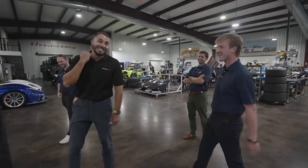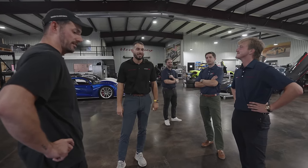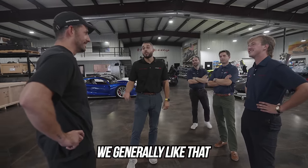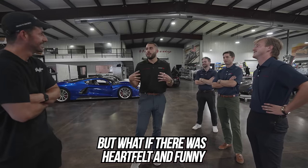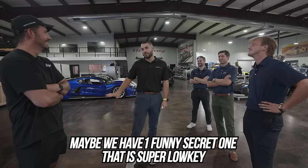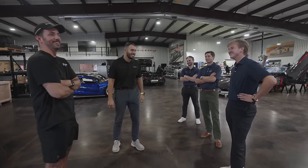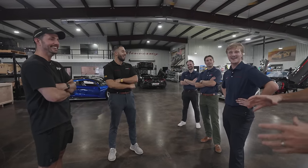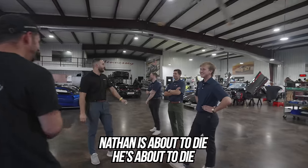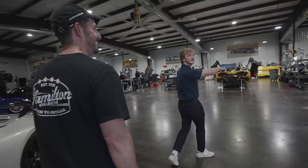You guys easter egg with not inappropriate things but logos and stuff that's unique and heartfelt — I like that. But what if it was heartfelt and funny? Like a 'that's what she said' — one funny secret one that's super low-key. There's just a penis in the driver's seat — it's John Hennessey's. Just kidding. Nathan's about to die.